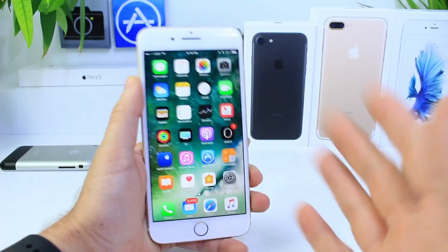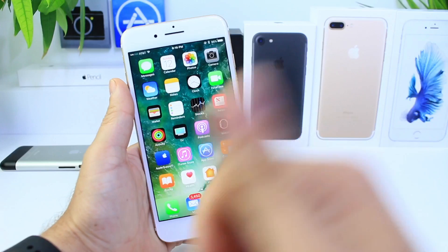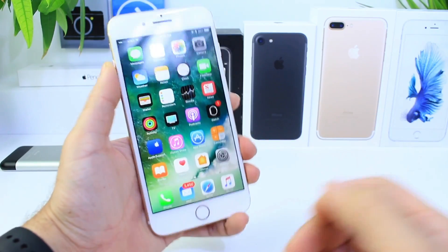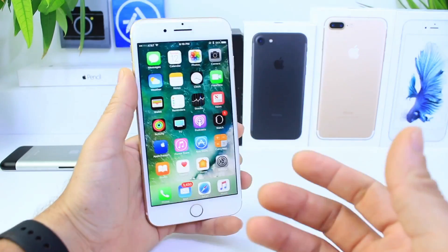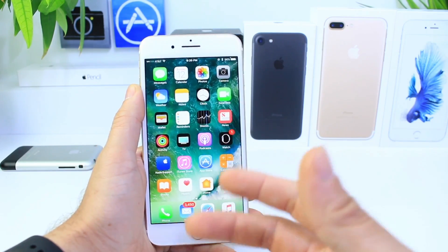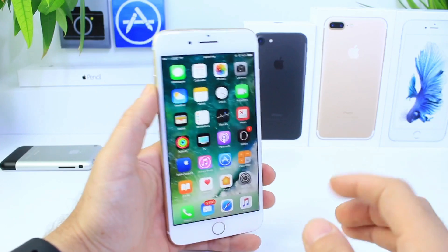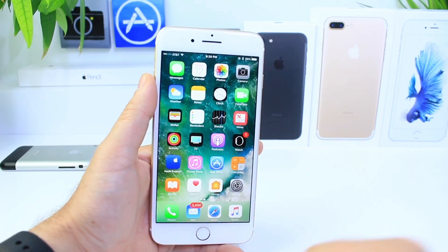Hey guys, iDeviceHelp here and today I wanted to cover iOS 10.3 beta 5. I didn't get a chance to cover it last week — I was out on vacation. I'm back today and I wanted to share a few things and make this video to show you some of the things I've noticed about iOS 10.3 in the last couple of days. If you want to watch my review on iOS 10.3, that's going to be linked in the description. Without further ado, let's take a look at some of the new things with iOS 10.3 beta 5.